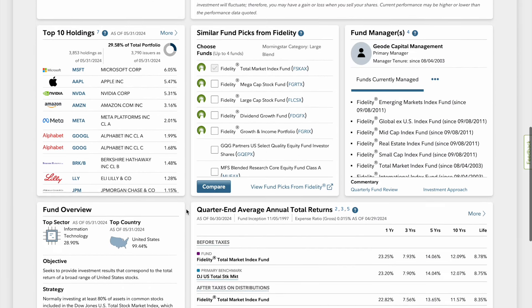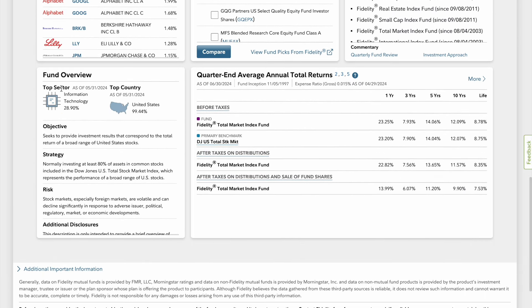Let's go down to the fund overview right here. Information technology makes up 28.9% and it is basically all United States stocks. The objective is to seek investment that corresponds to the total return of a broad range of United States stocks. It invests 80% of its assets in common stocks, including the Dow Jones U.S. Total Stock Market Index, which represents the performance of a broad range of U.S. stocks.